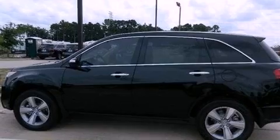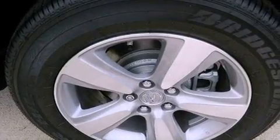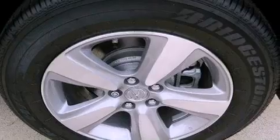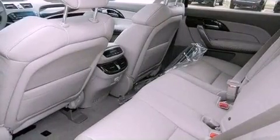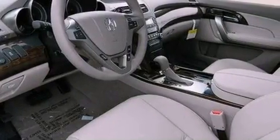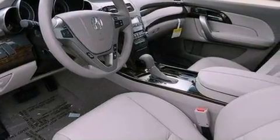Its top features include a multi-link rear suspension and a tire pressure monitoring system. The following features are also included: dual-zone climate control, a rear-view camera, a premium audio system, 18-inch alloy wheels, and traction control and stability control systems.